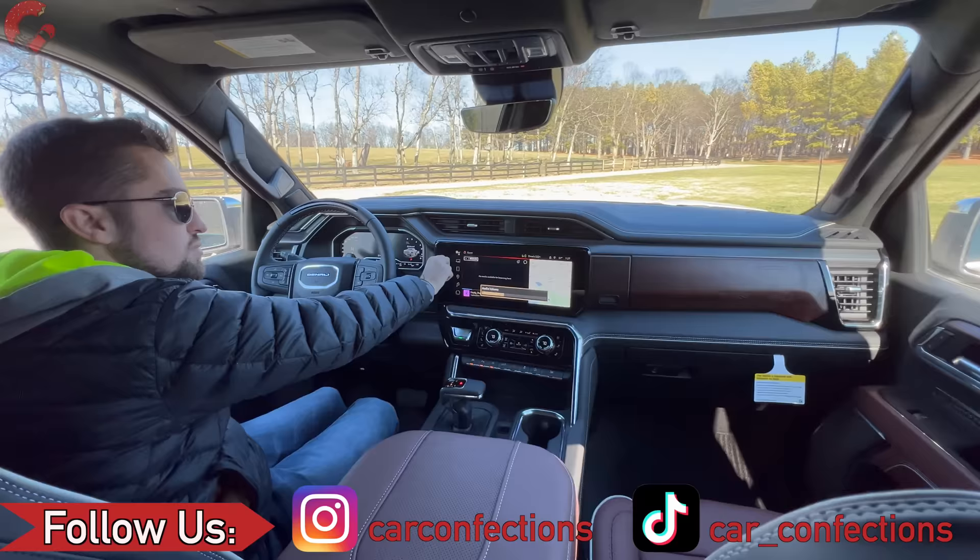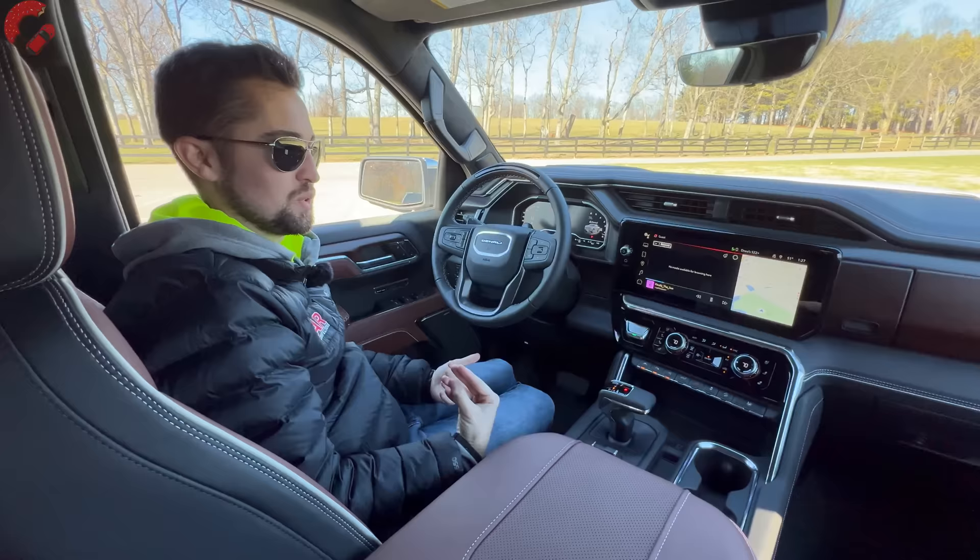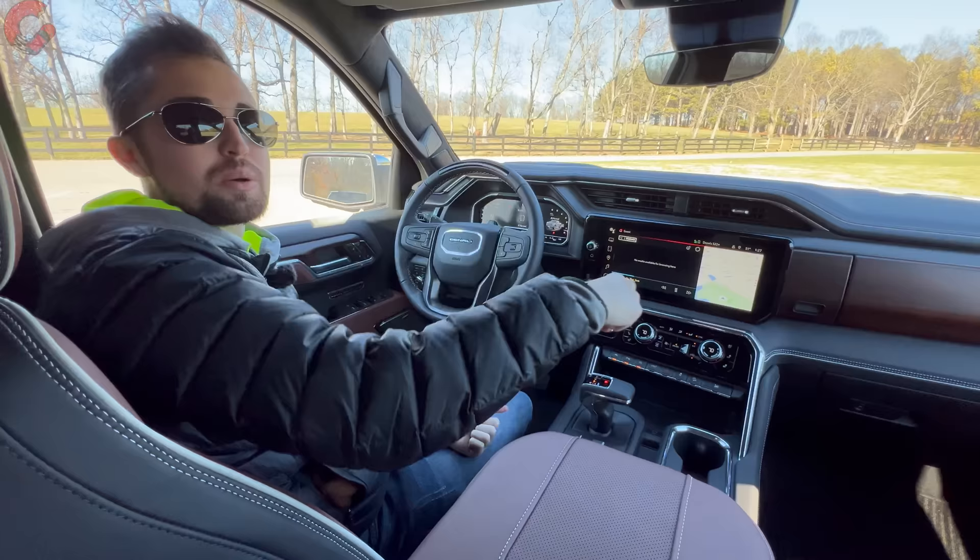This performance series sound system means serious business — it really fills up this cabin well. I love the metal speaker grills, and this has one of the biggest metal speaker grills I've ever seen on any vehicle, going almost all the way from the ground up to the door grab.